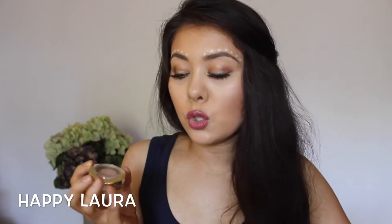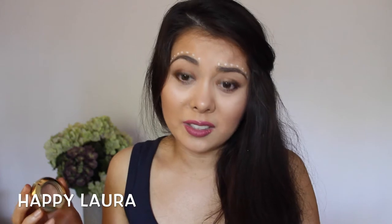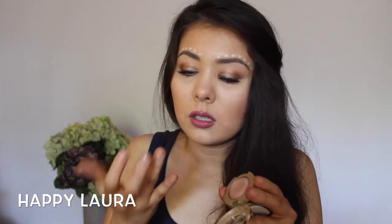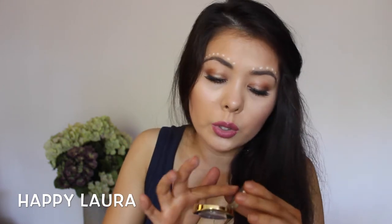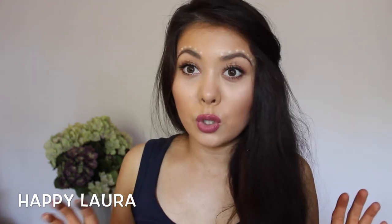I also did a Walgreens order. These are the Milani Bella Eyes gel powder eyeshadows — I picked up three. The first is in the shade Bella Champagne, which swatches beautifully with great pigmentation. The second is Bella Cappuccino, and then I also picked up Bella Espresso. I cannot wait to put those to more use.